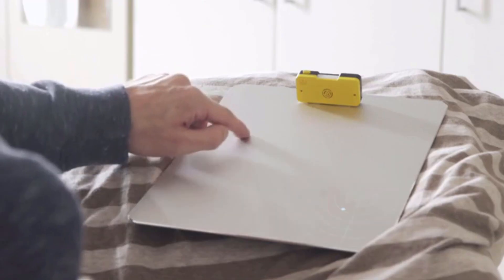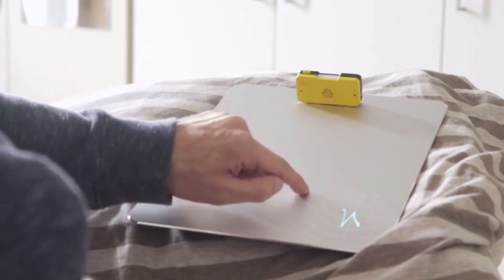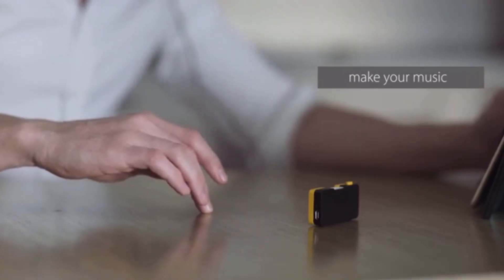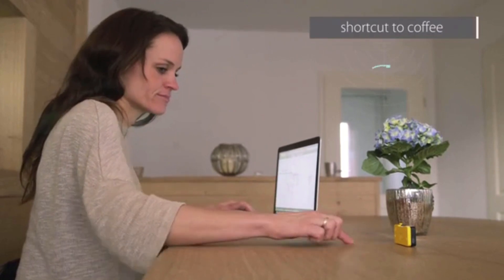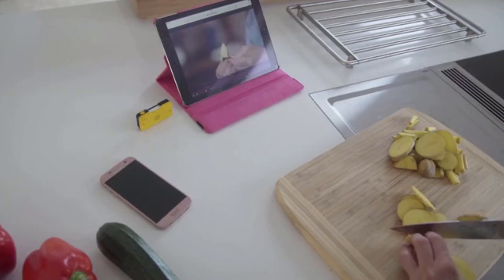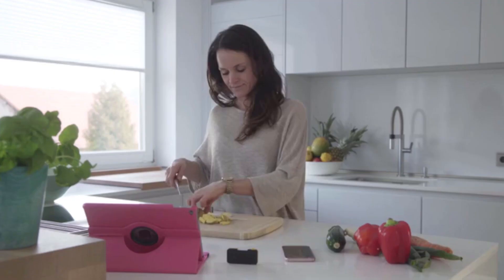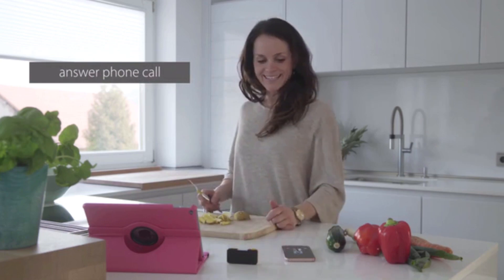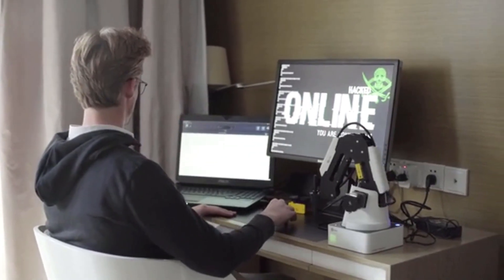Vela works on any surface, so you can clip it anywhere you like or even design your own control pad. Unlike other devices, Vela gives you tracking and multiple text-to-action features, so you are not limited to just one action — you have different patterns to assign for different actions. It is super easy to use and really works for everyone.